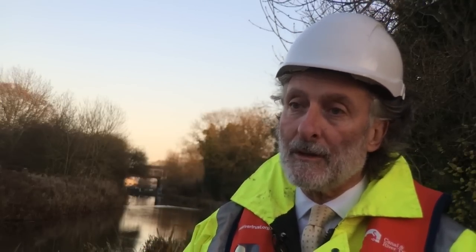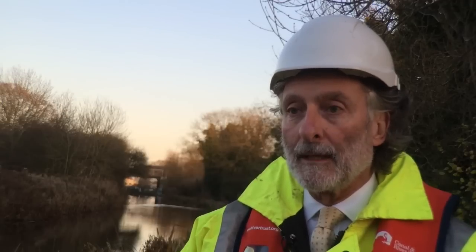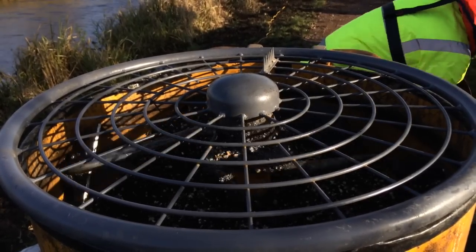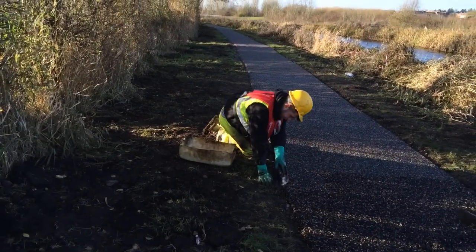Construction is similar in some ways to a normal towpath in that you have a foundation level of material, but on the top we're putting something called flexipave, which is a mixture of shredded car tyres, an aggregate or a gravel, and that's held together with a resin — a sort of clear glue which holds it all together. That's mixed together in something like an industrial pudding basin, then wheelbarrowed to the right location and spread by hand, rather like seeing somebody lay a screed or a concrete floor in a house.